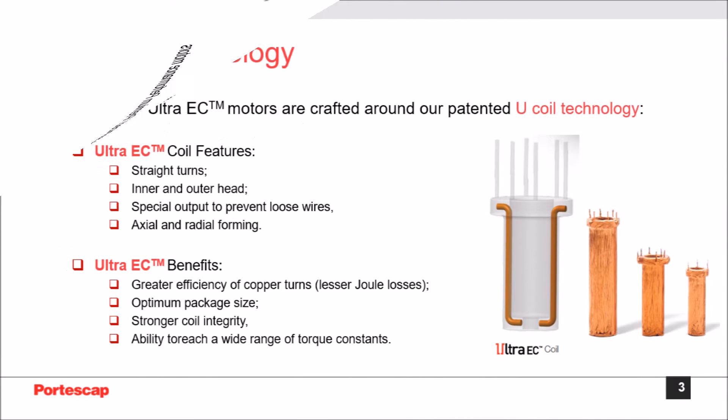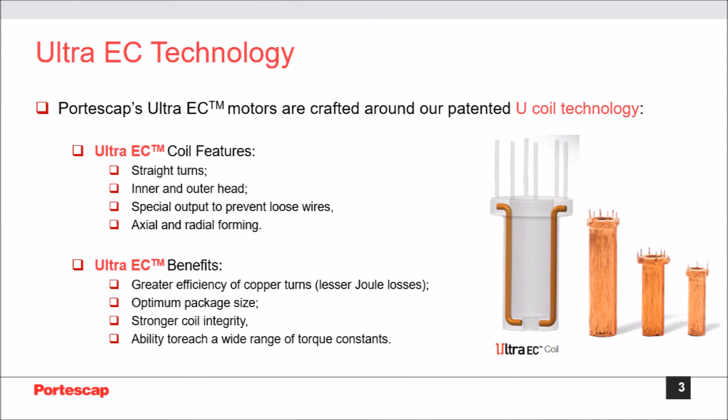Portiscap Ultra EC motors are crafted around our patented U-coil technology, a new design that is the key to the outstanding performance of the BLDC slotless miniature motors. This unique coil design allows two-pole motors, for example, to deliver 30% more torque compared to the same size motor using a conventional coil design, with substantially lower iron losses.